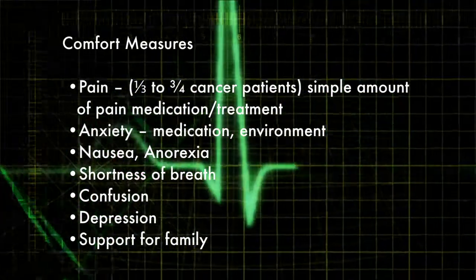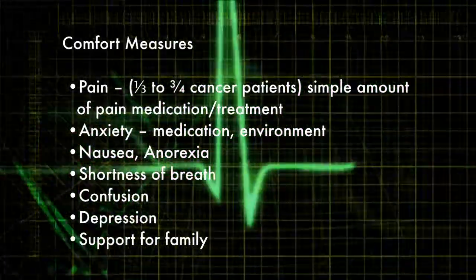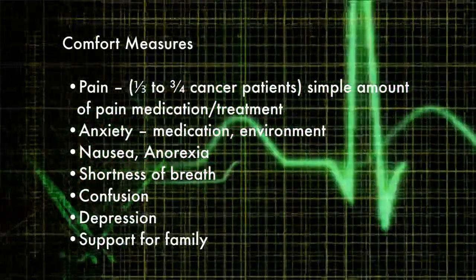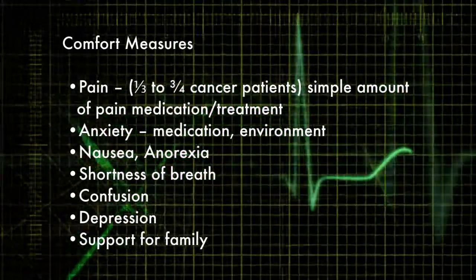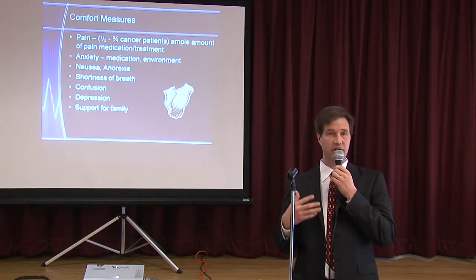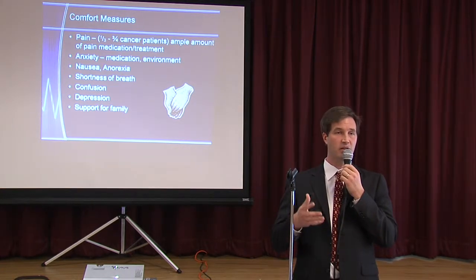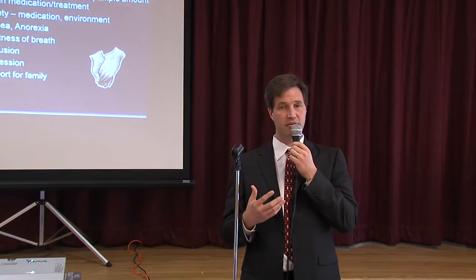Going along with hospice, there are a lot of palliative care and hospice programs that do great things. One thing they push for is just treating patients' pain. Most patients with terminal cancer are suffering from pain. It's hard as a physician to give a lot of pain medications because we worry about addiction and breathing complications. But now there are doctors who specialize in palliative care that are much better able to treat this and not as afraid to do so.